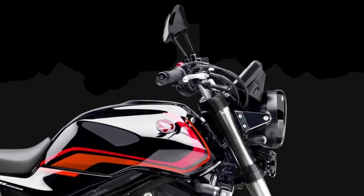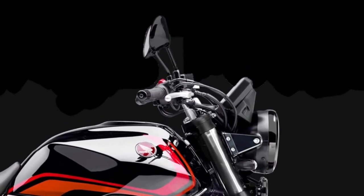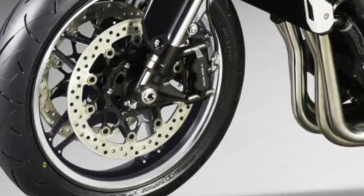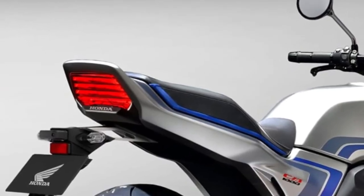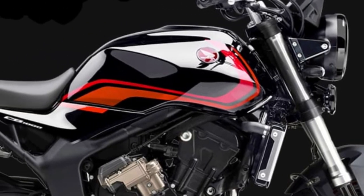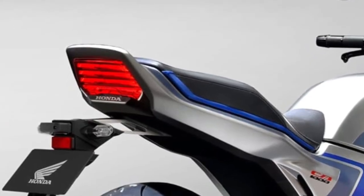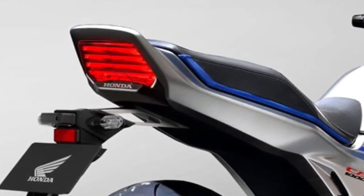The 2026 CB1000 offers a range of customization options, allowing riders to personalize their motorcycle to their tastes. From different color schemes to various aftermarket accessories, Honda provides a range of choices to make each CB1000 unique to its owner.